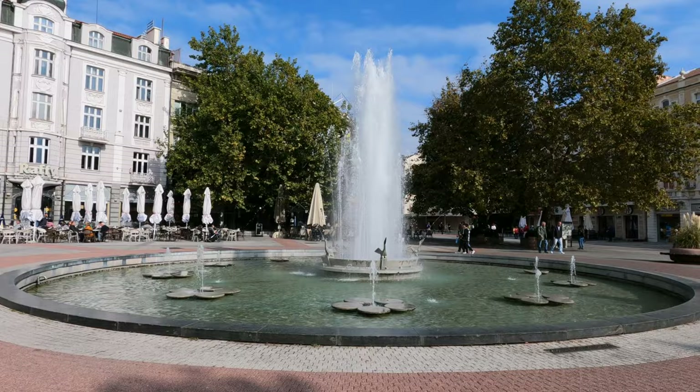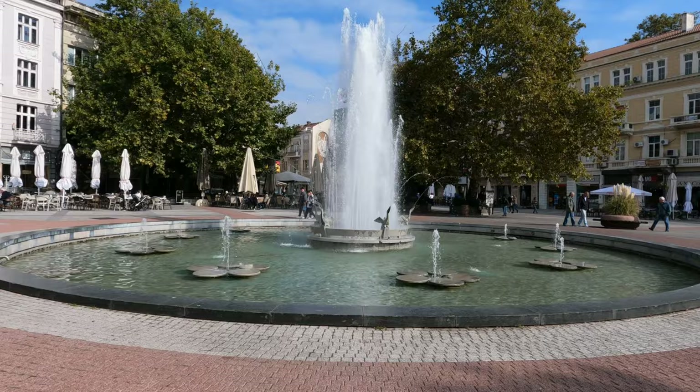This is probably one of the busiest spots in the city. In the past, there used to be a Roman bath here, and on the spot of the fountain, there used to be a mosque.